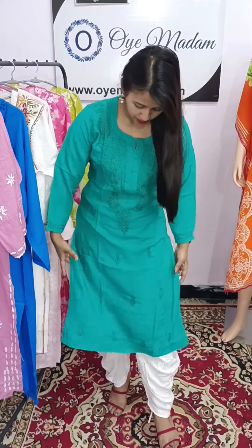This is a straight bottom. It has an all-over design. It has a beautiful smooth fabric.